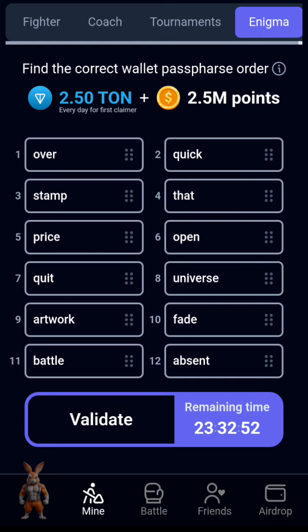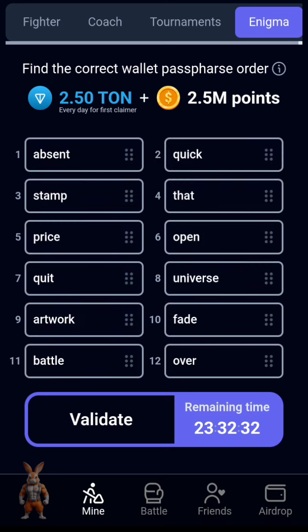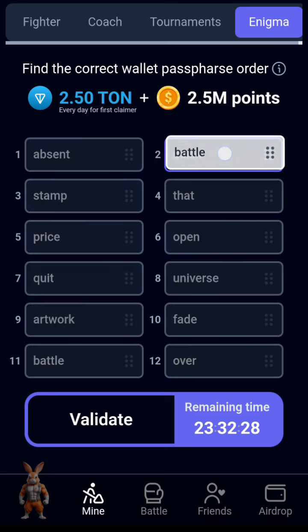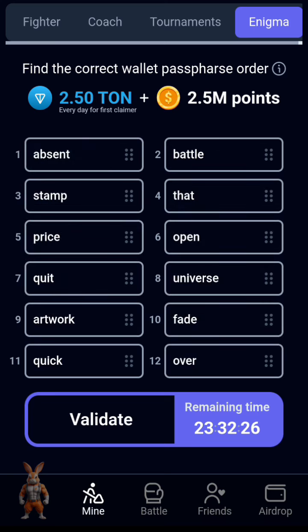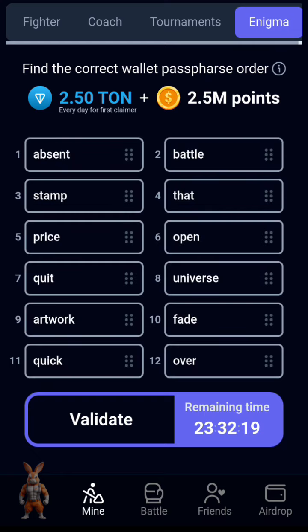The first answer for today is 'absent' — look at it here. The second one is 'battle'. The third one is 'stamp', then 'quit' — the fourth one is 'quit'.